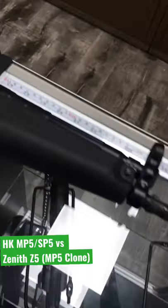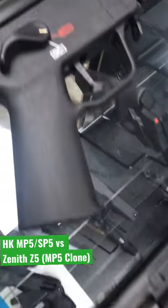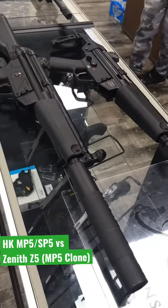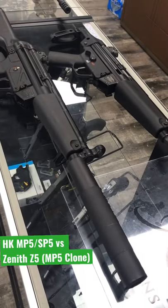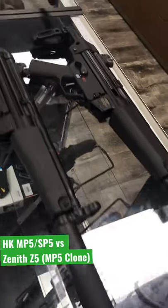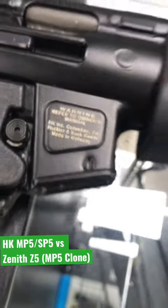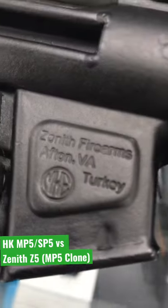You can see some differences between the Zenith and the lower housing compared to the MP5, and when compared to a PTR Industries MP5 clone, the Zenith just feels closer to the real thing. But they're no longer imported unfortunately, and the funniest part is an HK, because of importation, is now cheaper than a Zenith Z5.